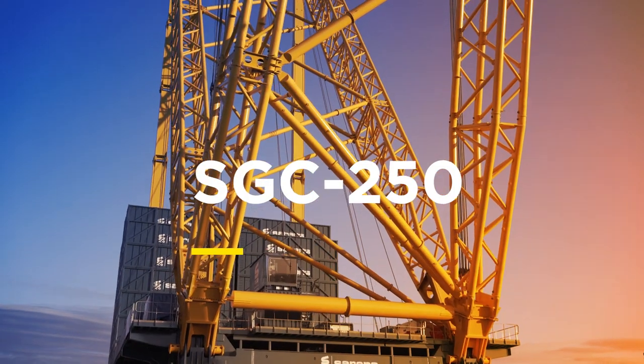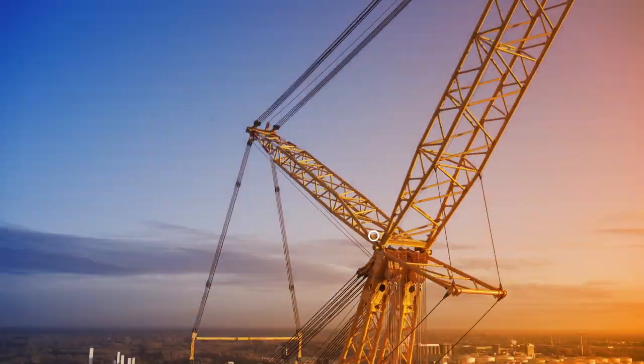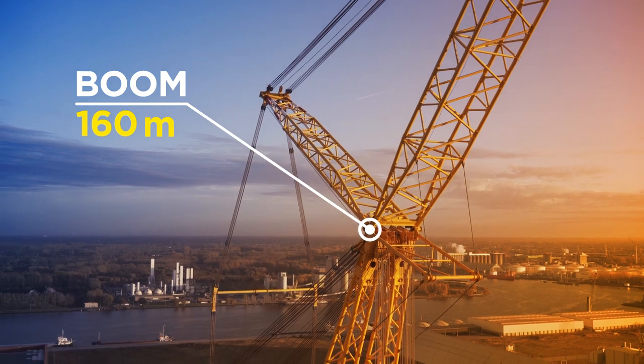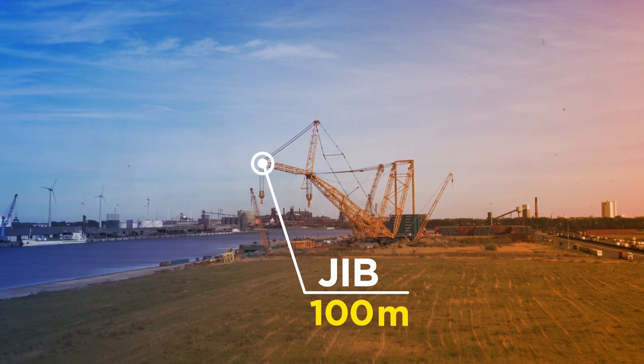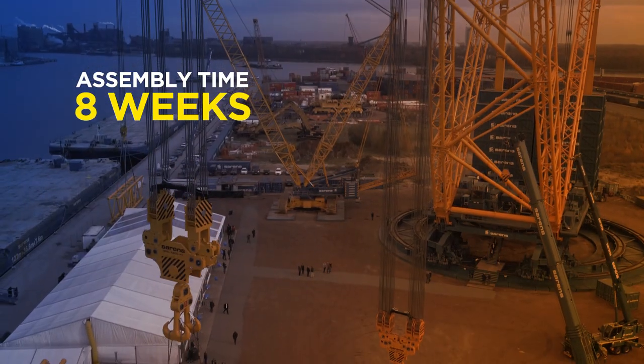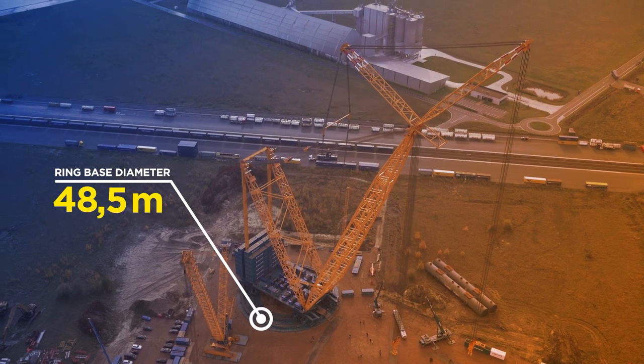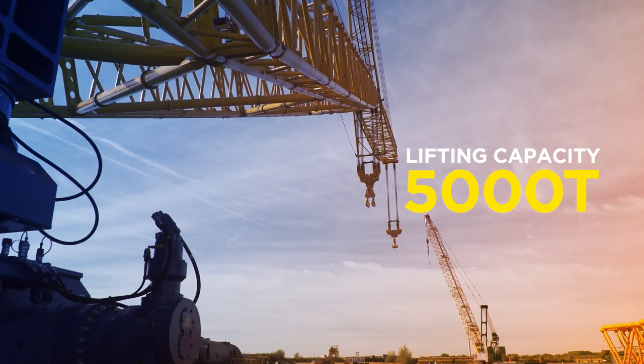Finally, the world's largest and mightiest mobile crane — the SGC 250. It can relocate fully rigged on retractable hydraulic wheels, a first in the global crane industry. And nothing comes close to its 5,000 ton lifting capacity.